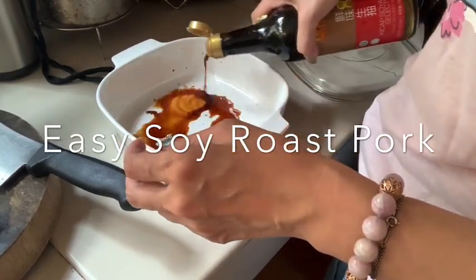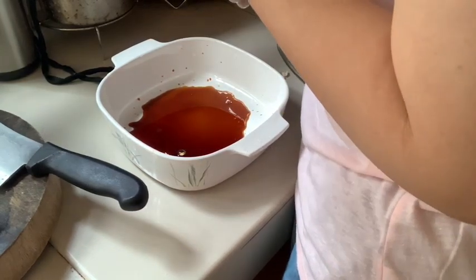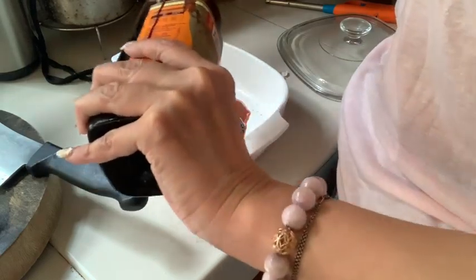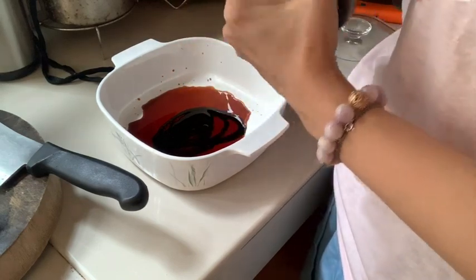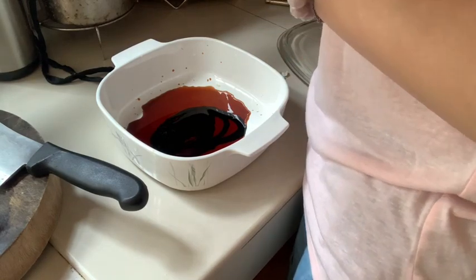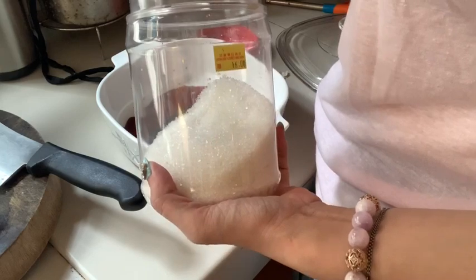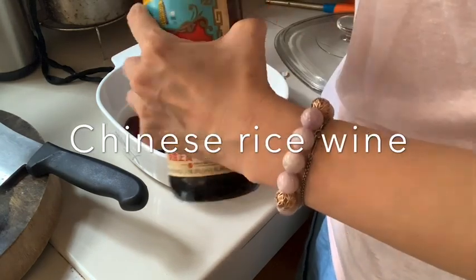Now for the marinade for the soy roasted pork: add about two tablespoons of light soy sauce, then just two drops of sesame oil — not too much. You can substitute with dark soy sauce; one tablespoon really adds to the color and makes everything look richer. Then add a little bit of salt — just a pinch — about one teaspoon of sugar, and a dash of Chinese rice wine, which smells really good.